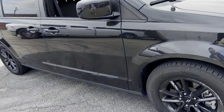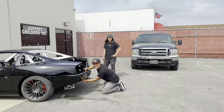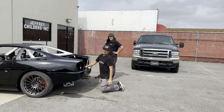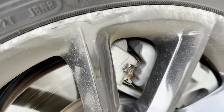Holy crap, look at the wheel — when did somebody curb that thing pretty hard? Oh, that wasn't me... Dave, you son of a bitch, what did you drive into? Or maybe that was me. I don't know.